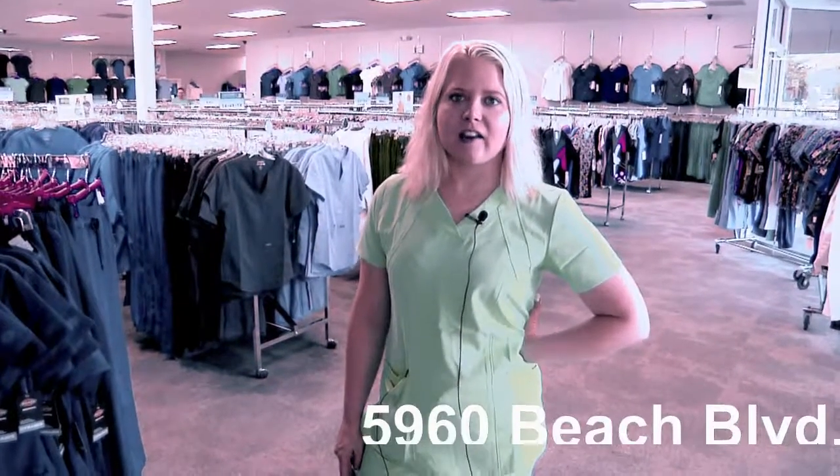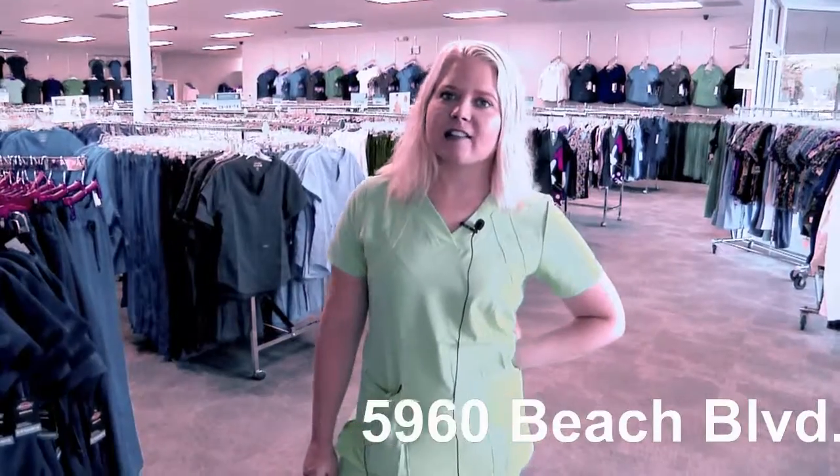Welcome to Uniform Destination. This is our largest store here at University and Beach Boulevard in Jacksonville, Florida, and I'll give you a tour right now.